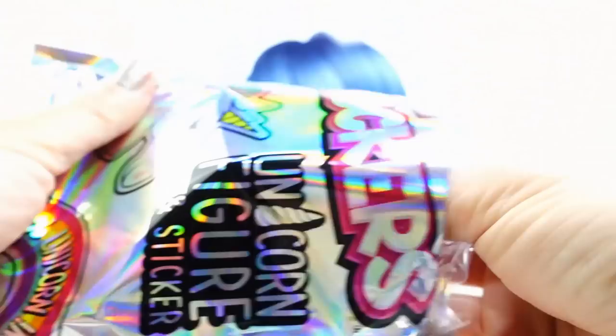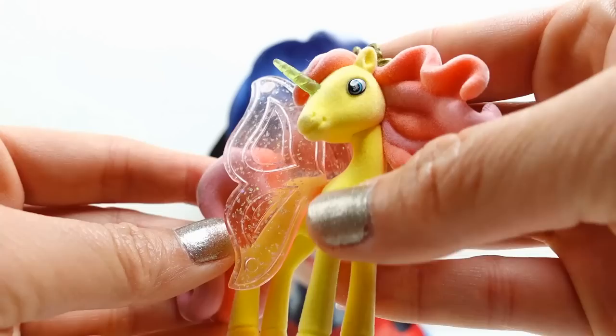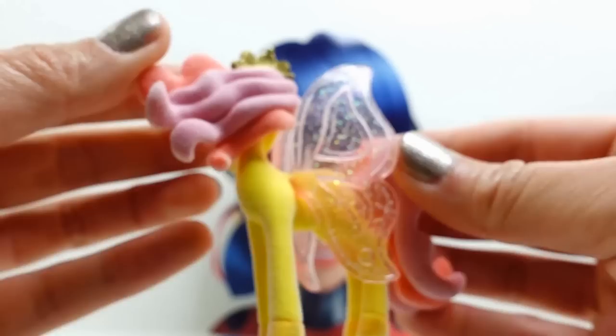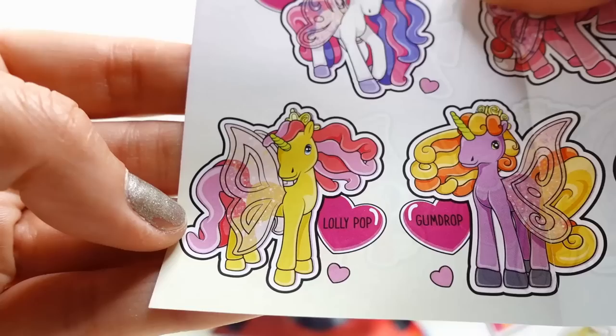Take a look at this. We have a beautiful unicorn. They are super soft. Look at this - they have butterfly wings, a little crown. We've got a unicorn horn and super wavy hair. And they are soft to the touch. This one looks a lot like Fluttershy. Let's check out the checklist.